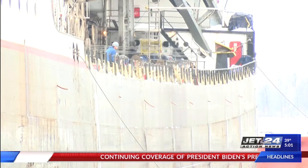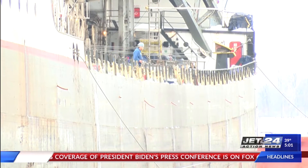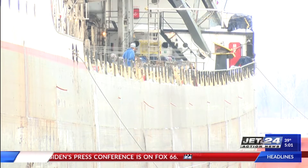The Kay Baker, J.S. St. John, and Saginaw were among the other ships being repaired for the winter season.